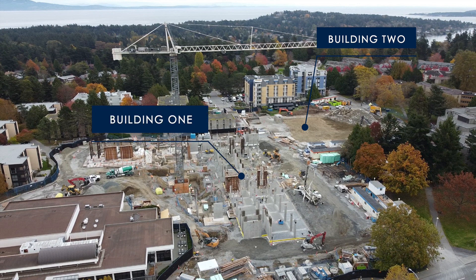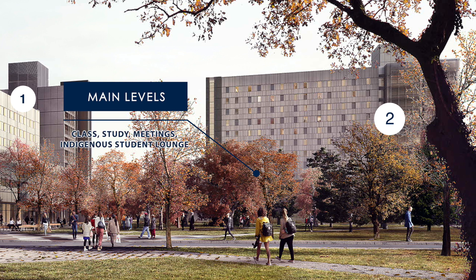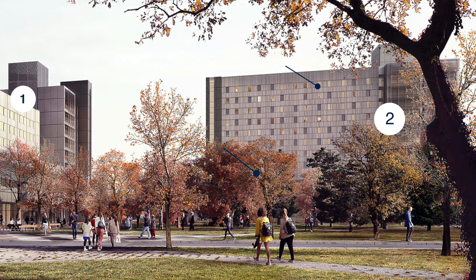Building 2 will be at its highest 11 stories tall, and Level 1 and Level 2 will consist of lecture hall, meeting and study spaces for students. From Levels 3 all the way to the top of the building will be residence spaces including student rooms and lounge spaces.